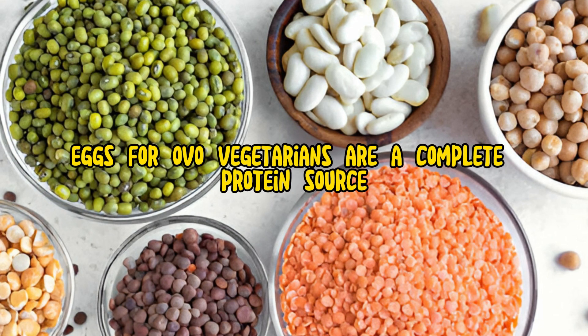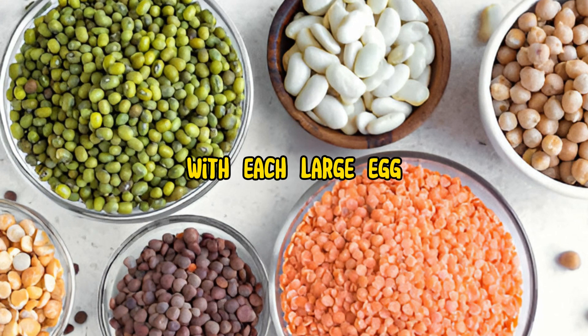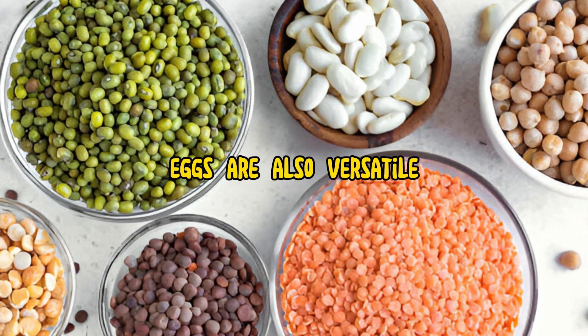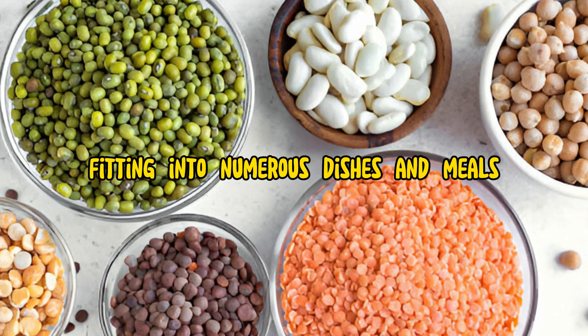Eggs, for ovo-vegetarians, are a complete protein source, with each large egg providing about 6 grams of high-quality protein. Eggs are also versatile, fitting into numerous dishes and meals.